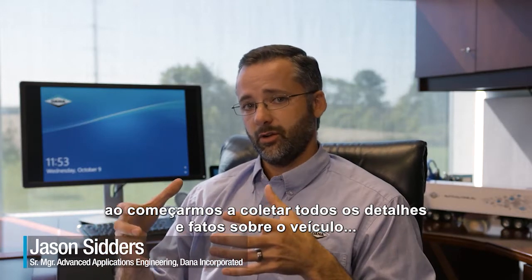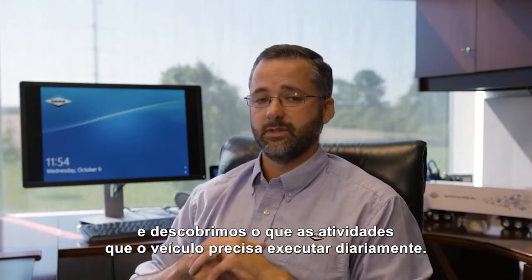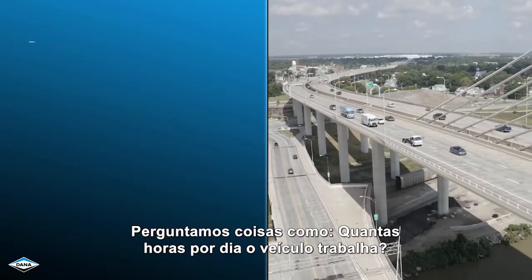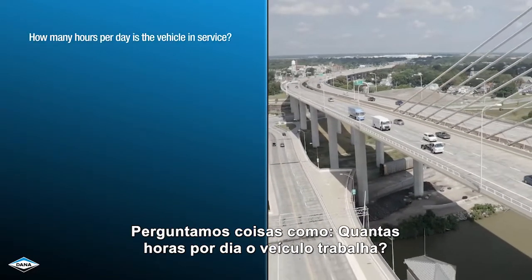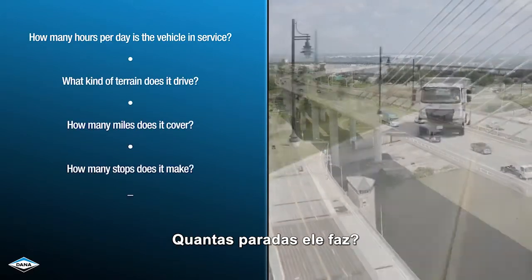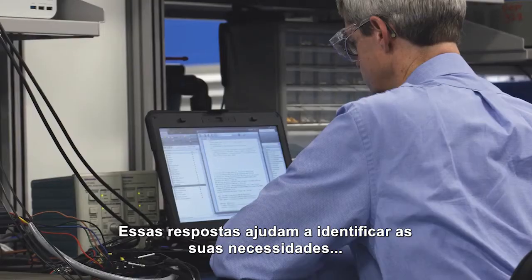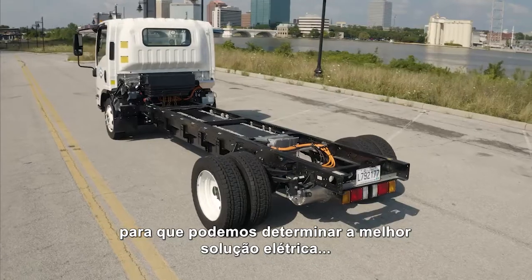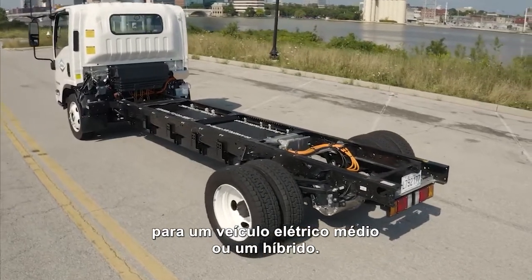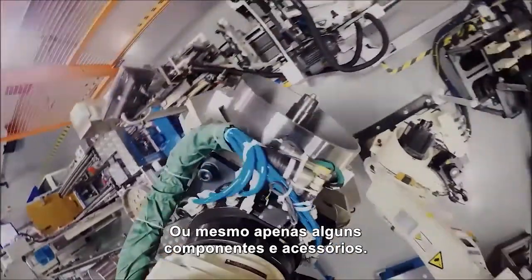We start to gather all of the details and facts about that vehicle and figure out what daily duties that vehicle needs to perform. We ask things like: how many hours per day is the vehicle in service? What kind of terrain does it drive? How many miles does it cover? How many stops does it make? And what accessories require power? These answers help us zero in on your needs so we can determine the best e-solution for a medium-duty battery electric vehicle, class 8 hybrid, or even just a few components or accessories.